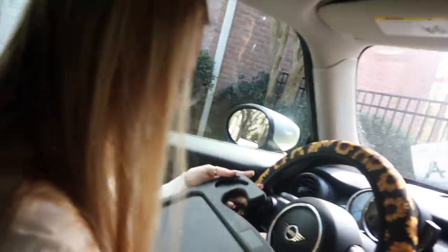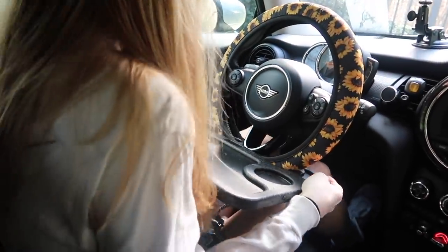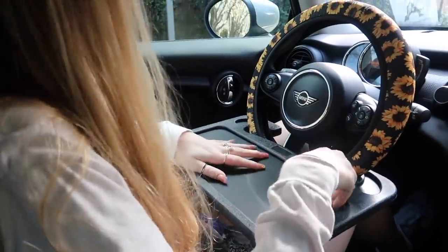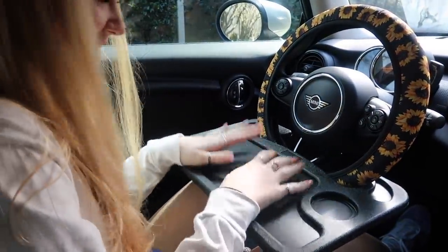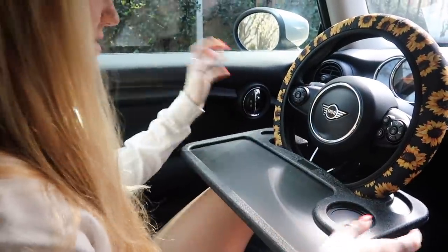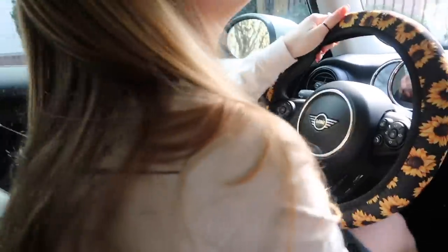If you watch my birthday vlog, you know Chase got me this tray to eat food in my car. We're gonna see if it works. Oh my gosh, it works! I put my drink here and then I can put food right there and eat — this is so cool! I love it. It's perfect, and I'm putting a lot of weight on it and it's not gonna fall. Guys, this is the best invention ever — how much was this, like 13 bucks? Get it.